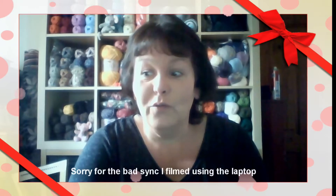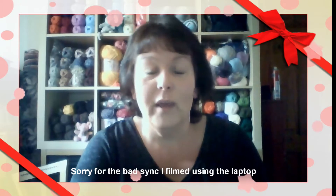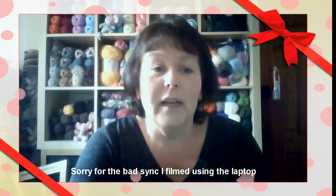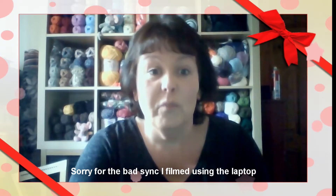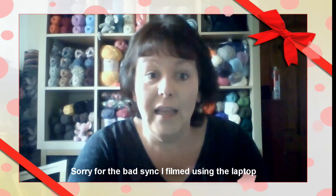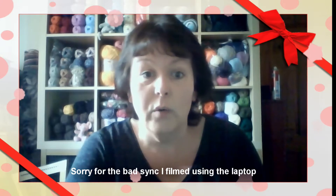I've already got quite a bit of yarn that I've purchased from here, there, and everywhere, and I've been very kindly gifted yarn as well, but I haven't had a chance to review that for you — that video will be done shortly, time willing. But today I'm going to share with you a few items that I've managed to get locally.